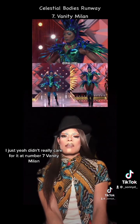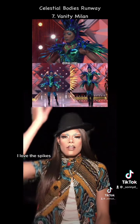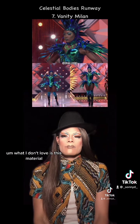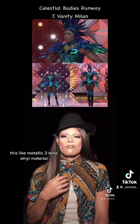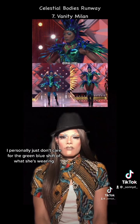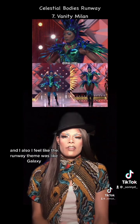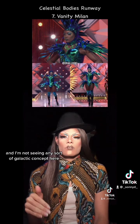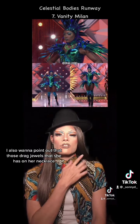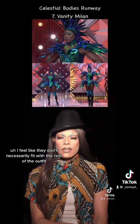At number seven, Vanity Milan. Now, I love the way it juts out all these little separate pieces. I love the spikes, the headpiece. I love it. What I don't love is this material, this metallic two-tone vinyl material. I personally don't care for the green-blue shift of what she's wearing. And the runway theme was galaxy, and I'm not seeing any sort of galactic concept here. She looks great though. I also want to point out that those drag jewels she has on her necklace — I feel like they don't necessarily fit with the rest of the outfit.